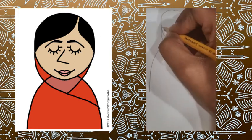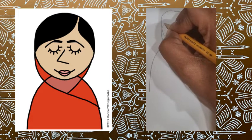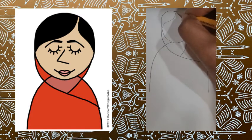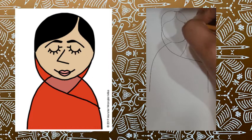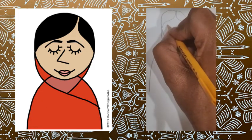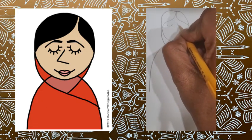Now let's make the rest of the hair. So we're going to go up and curve in. Right next to that line, you're going to go down and curve. Now let's start the eyes — so we have a curve here and a curve here.